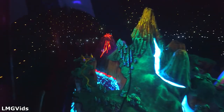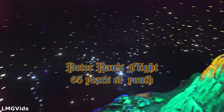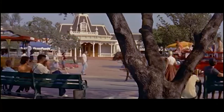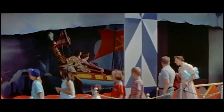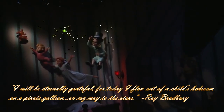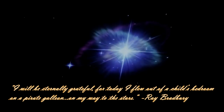This attraction has proven not only that it can withstand the test of time, but that it can transcend through generations. This year, Peter Pan's Flight celebrates 65 years of magic and make-believe. Author Ray Bradbury, a personal friend of Walt Disney, visited Disneyland during the first season of operation in 1955. He stood in line like the other joyful visitors and rode the attraction, then later wrote a message to Walt Disney: 'I will be eternally grateful, for today I flew out of a child's bedroom on a pirate galleon on my way to the stars.'